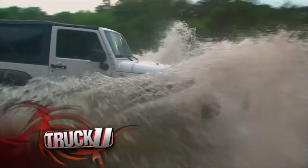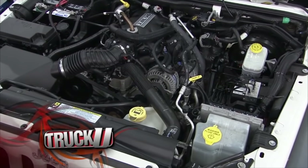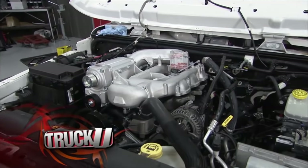Today we go head-to-head with two of Jeep's most talked about engines: the solid 4.0 liter versus the 2008 3.8 liter. Don't pick yet — you might change your mind.